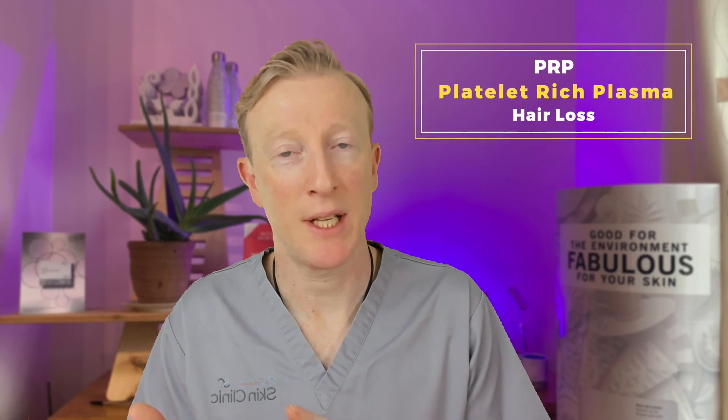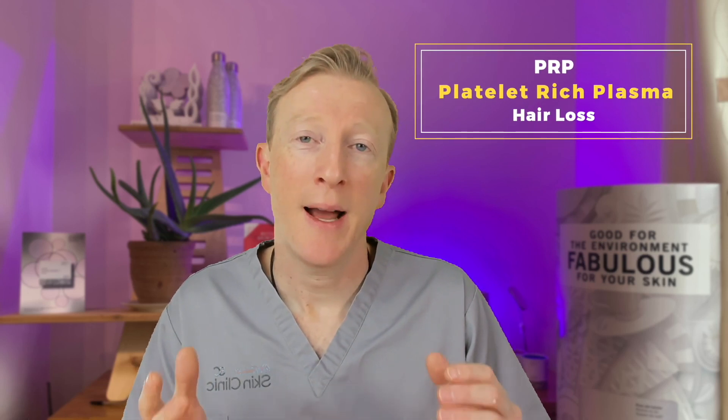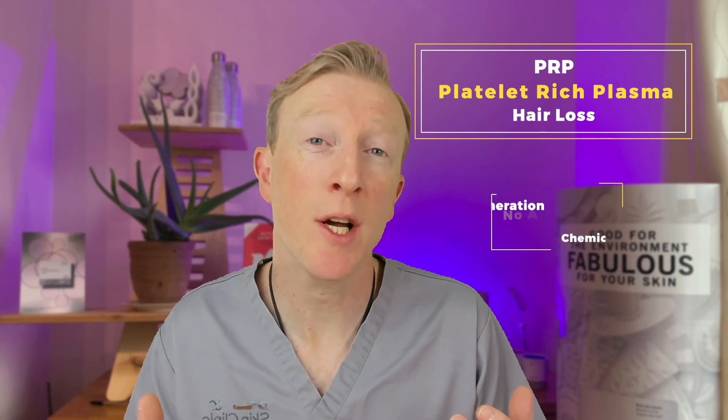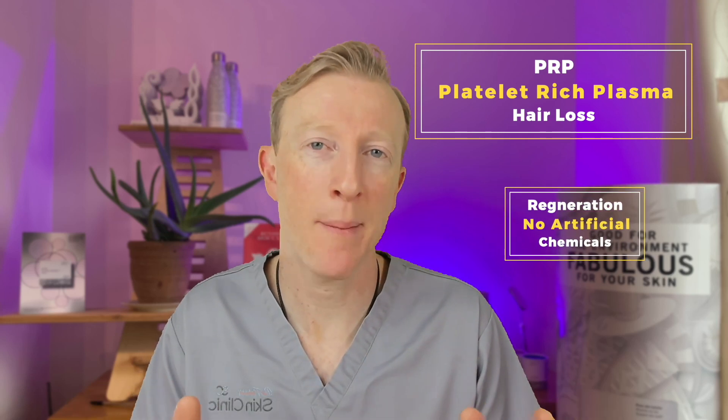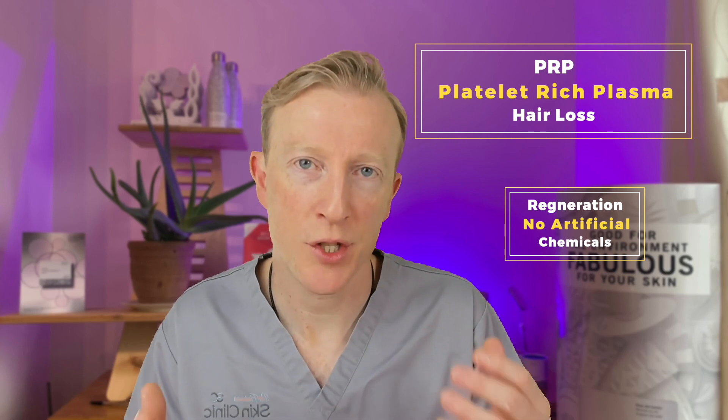Today I'd like to talk about a new treatment we've introduced at the Skin Clinic this year. It's called PRP, which stands for platelet-rich plasma, and we're using this for hair loss. I love this treatment because it uses your own naturally occurring healing properties with no added chemicals, no artificial nasties to regenerate your skin and hair.